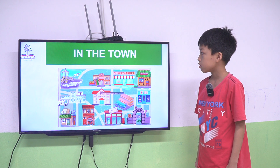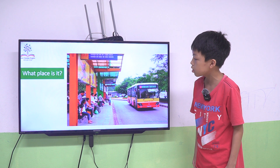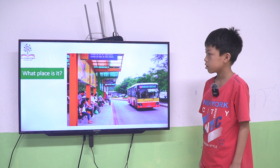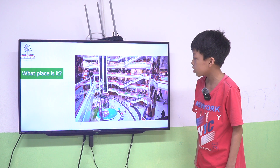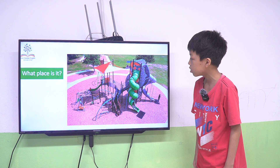Now we talk about the places in the town. What place is this? It is a bus station. A bus station. Okay. What place is this? It is a shopping center. Yes, it's correct. What place is this? It is a playground.